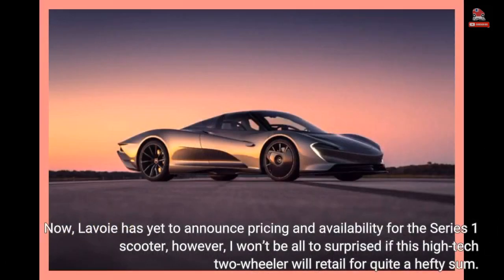Lavoie has yet to announce pricing and availability for the Series 1 scooter. However, I won't be all too surprised if this high-tech two-wheeler retails for quite a hefty sum.